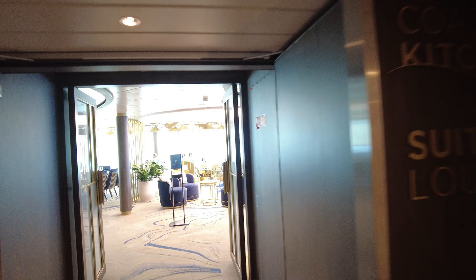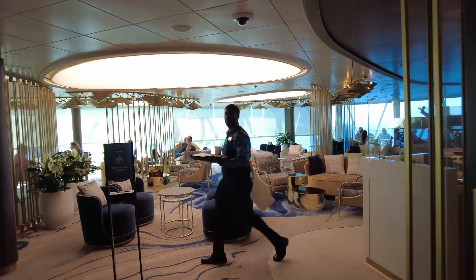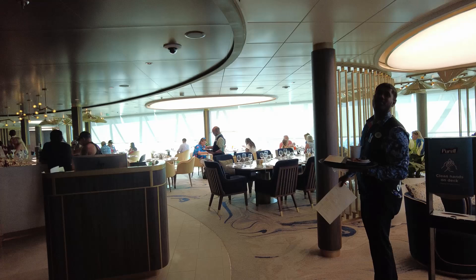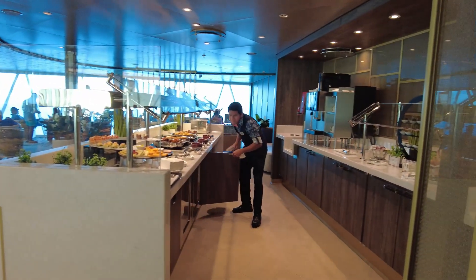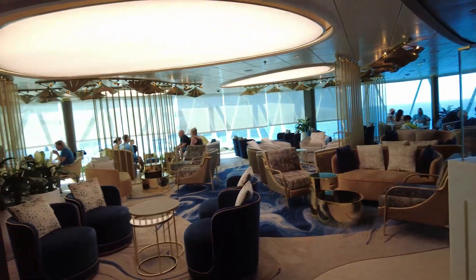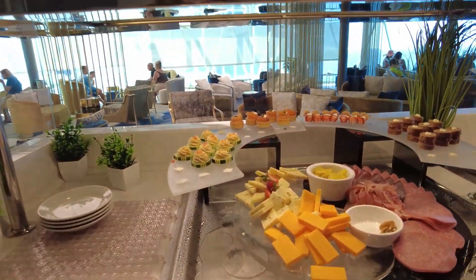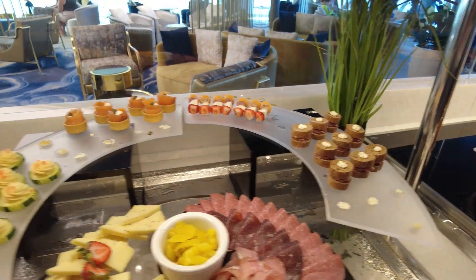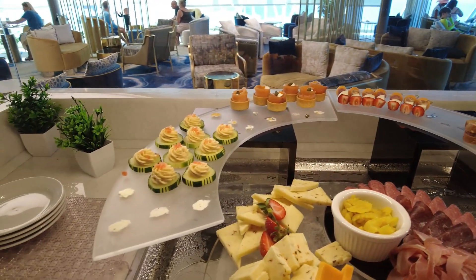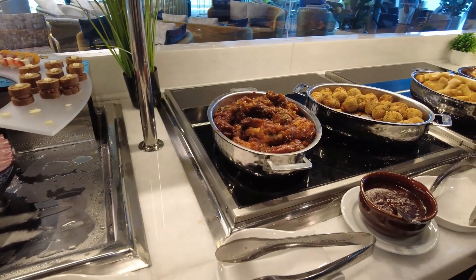Here we go. We've got the suite lounge on one side over here, and then we've got coastal kitchen over there where we can dine. And we've got food here that we can enjoy. Let me take a minute and show you the food offerings during happy hour. So we've got cold cuts, we've got cheese plates, and Scott and I are going to dinner at Central Park tonight, so we're just having a few little appetizers before dinner.